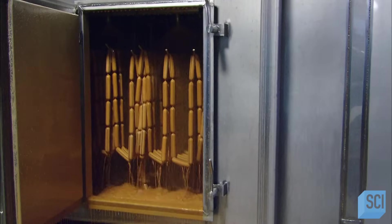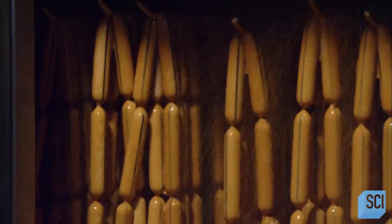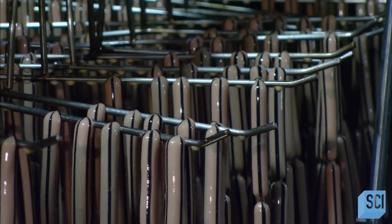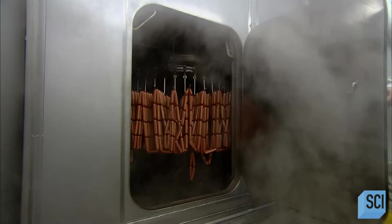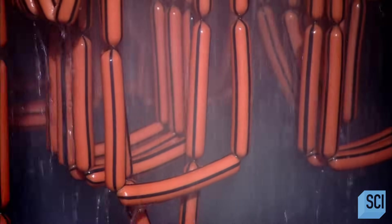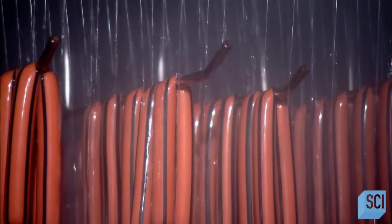The racks shunt the hot dogs through a liquid smoke shower, then into an oven with several cooking zones. The liquid smoke seeps through the casing and adds flavor to the dogs as they bake. Hot out of the oven, these franks are drenched in cold salty water to chill them in preparation for packaging.